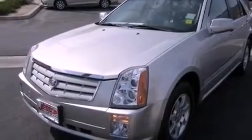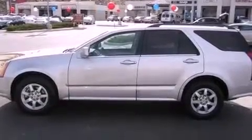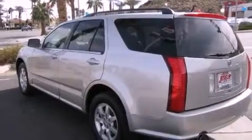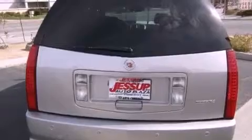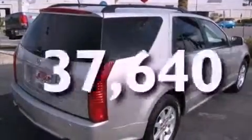Features include a remote start feature, XM satellite radio, a low tire pressure indicator, variable valve timing, an illuminated passenger side vanity mirror, fog lamps, roof rails, a traction control system, and a power driver's seat. This vehicle has fewer than 38,000 miles on the odometer.